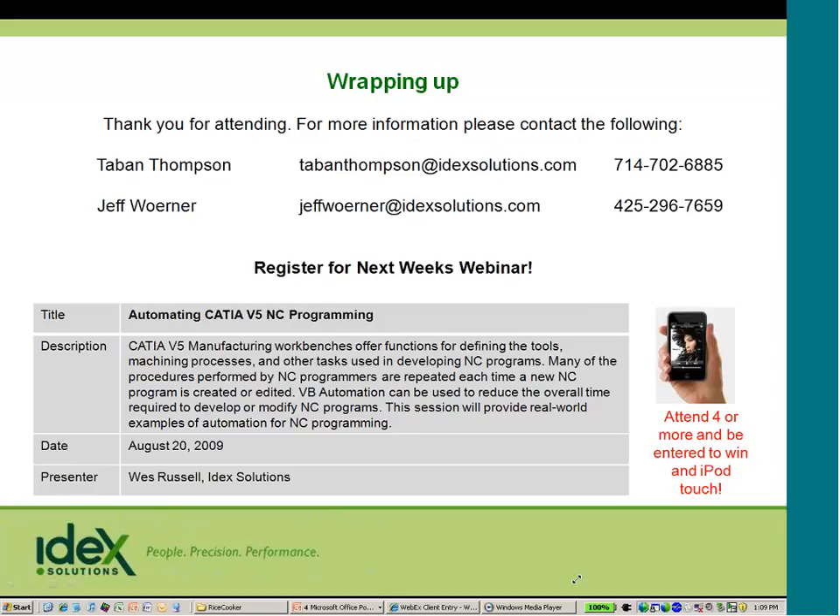If there aren't any more questions, we'll end the webinar. Thank you, Greg, again for the presentation — it was wonderful. You're welcome. Thank you, everybody, for joining. Appreciate it. Thanks, everyone. See you next week.